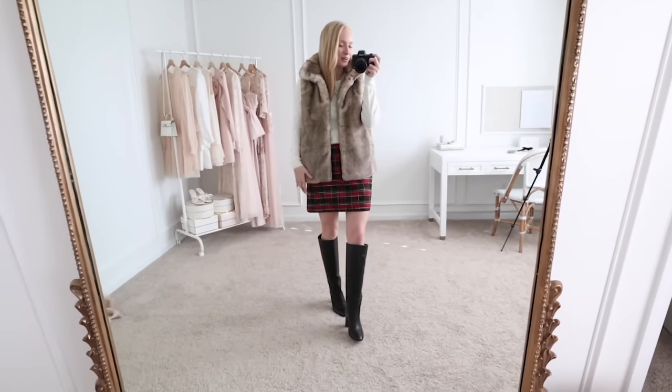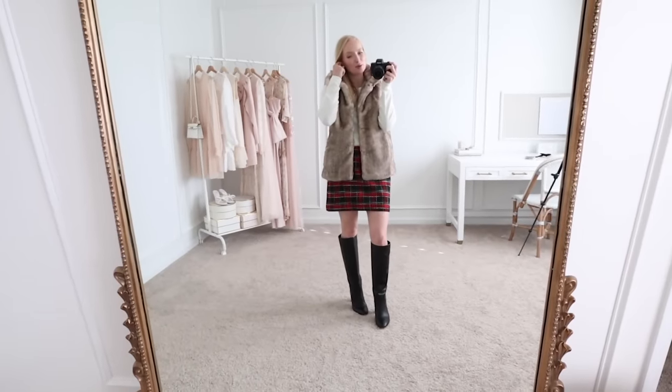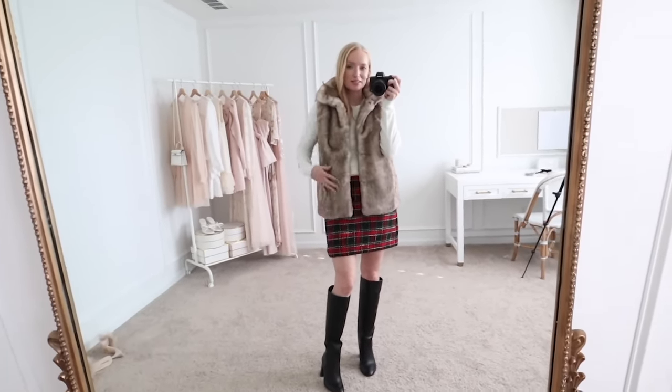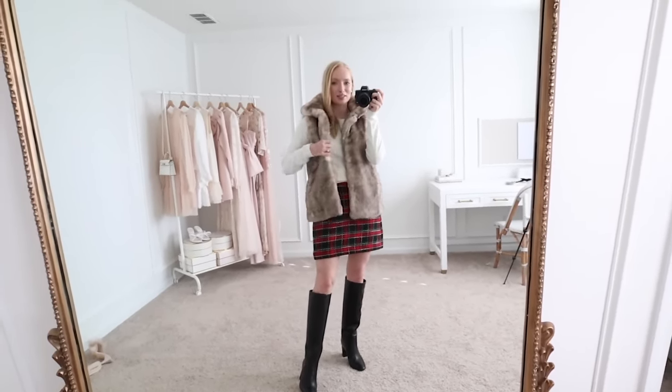I also got this fur vest and I had to throw it on with this outfit - this is 100% giving millennial. I absolutely would have worn this in 2014 for Christmas. But I really like adding fur or different textures like velvet to monochromatic looks in the wintertime because it gives such good interest and texture. I would style this fur vest with a cream, chocolate, or even black monochromatic outfit. It is very soft - I would honestly pet it all night. It has pockets. I'm wearing a size small.